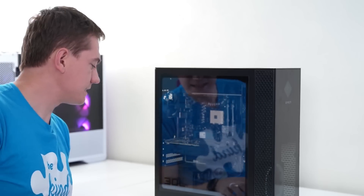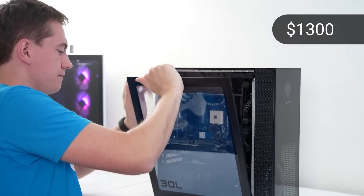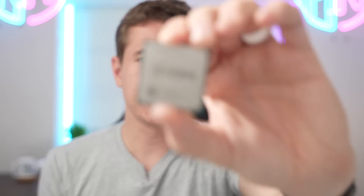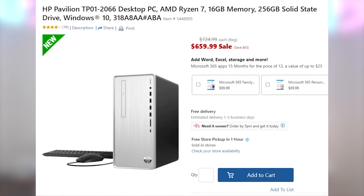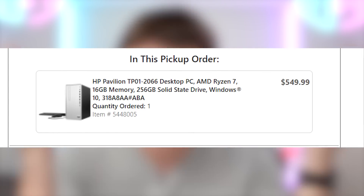Or like the 5600G, which I had to spend $1,300 on a Best Buy prebuilt with an RTX 3060 to even get the chip. Or like the subject of today's video, the Ryzen 5700G, when I had to head over to Office Depot and pick up one of their HP Pavilion systems for only $550 this time, because they didn't sell it with the GPU, thankfully.